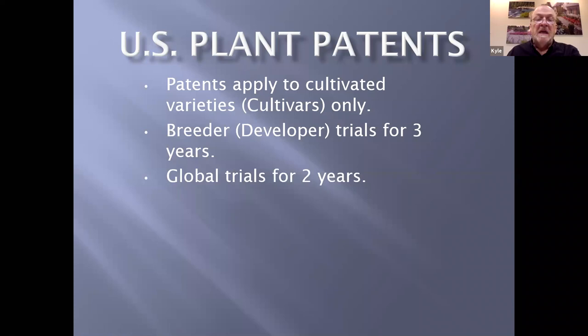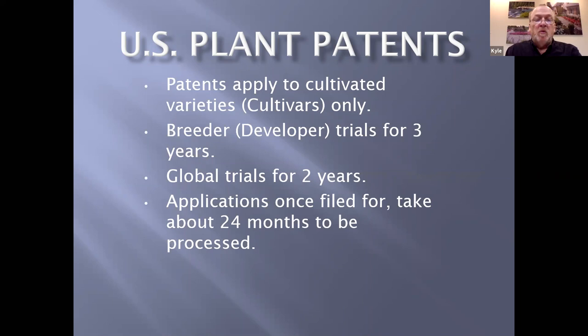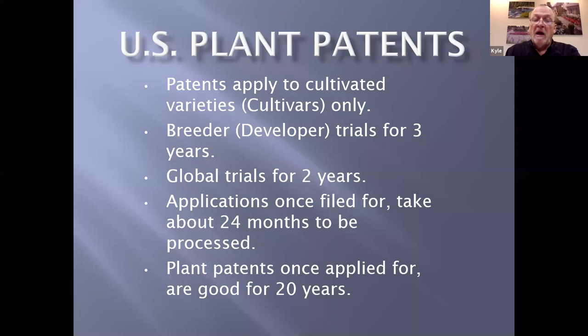Once the trial is done, they send plants around the world for another two years in similar temperate climates. Once you fill out the application, it goes to Washington and sits in a pile of papers for about two years, but once you've filed and paid the fees, you are protected — the plant is under patent at that time. Once you stick a stamp on the envelope, it's there. The plant patent, once applied for, is good for 20 years.